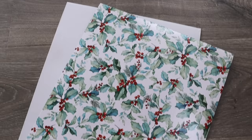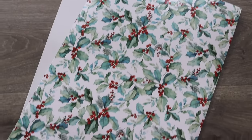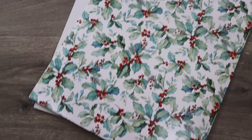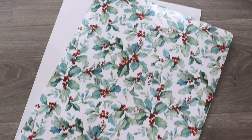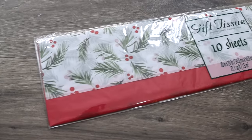Going through the gift boxes at Dollar Tree, I was hoping to find one that looked a bit more expensive than the rest, and this is the one — a two-piece gift box set. The print on the top is a holly berry design that almost looks watercolor, very minimalistic. You don't even need to wrap it; just put your gift inside, add a little red ribbon and a tag, and you're good to go.